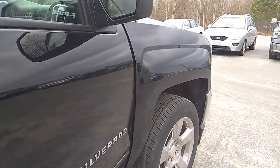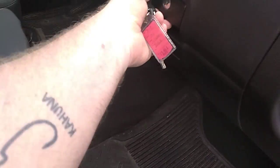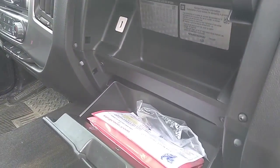Hopping in the passenger side for a quick look. As I mentioned, it hasn't gone through the detailing department yet so it still needs to be cleaned up. Cloth seats, and all your storage.